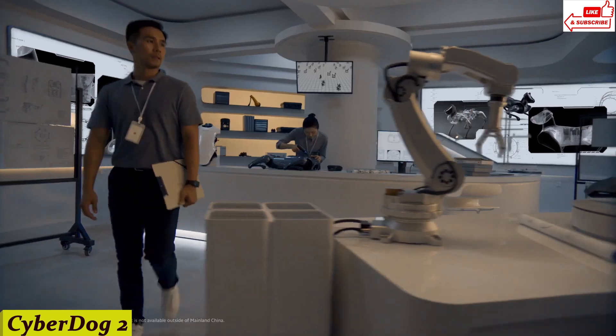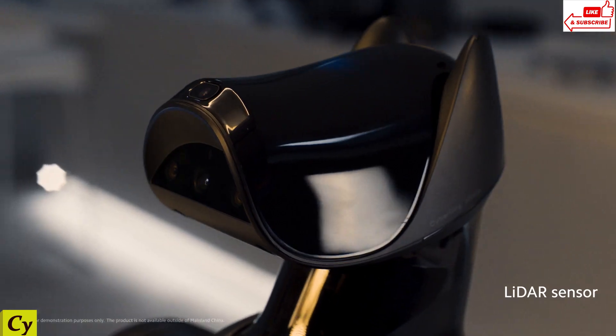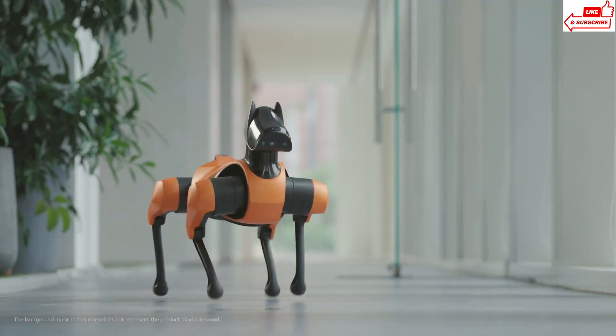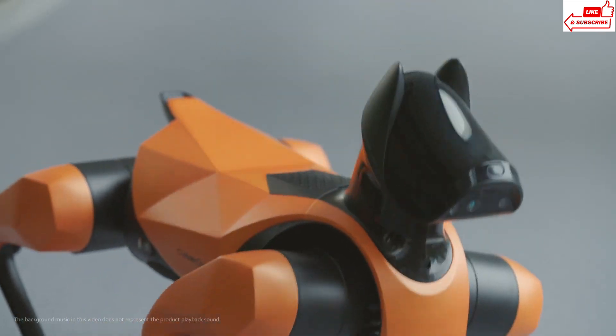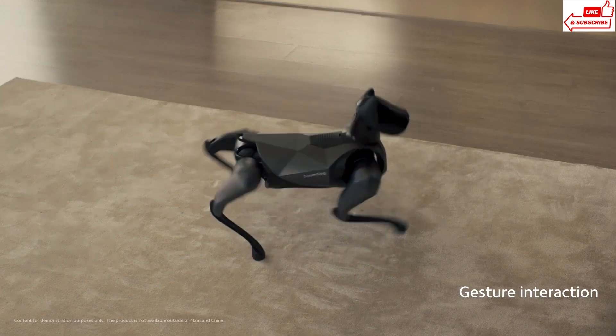Number 9: CyberDog 2. CyberDog 2 isn't just a toy — it's a state-of-the-art robotic friend. Equipped with advanced AI, it learns and adapts to your lifestyle. Whether you're into sports, tech, or just looking for a loyal friend, CyberDog 2 has got you covered.